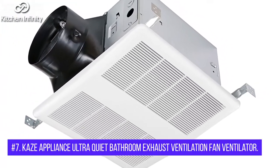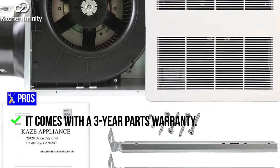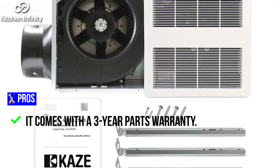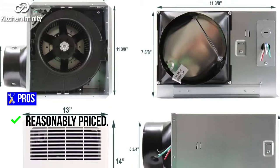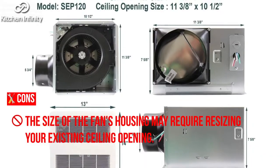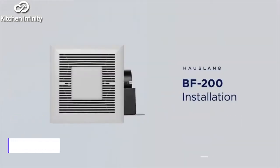7. Kays Appliance Ultra Quiet Bathroom Exhaust Ventilation Fan. Pros: Comes with a 3-year parts warranty. Quiet performance. Durable design. Reasonably priced. Cons: The size of the fan's housing may require resizing your existing ceiling opening.